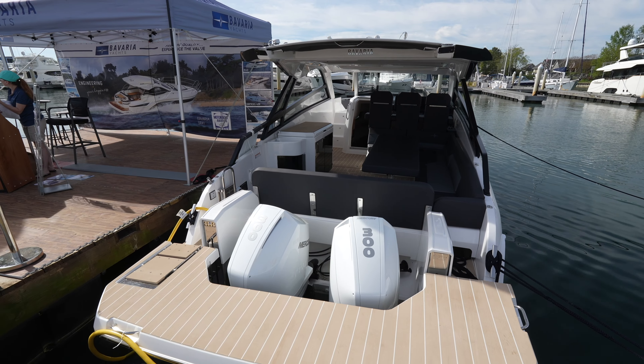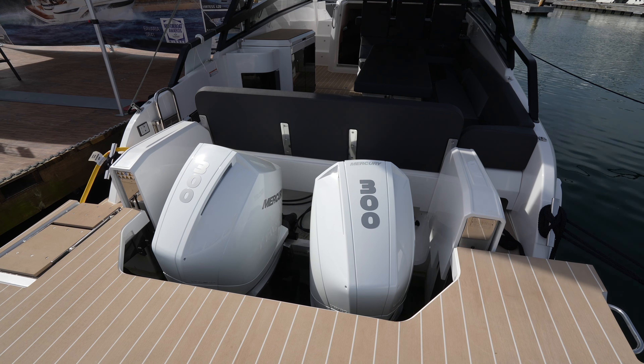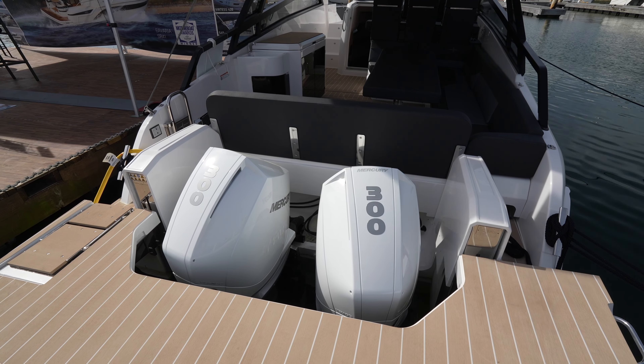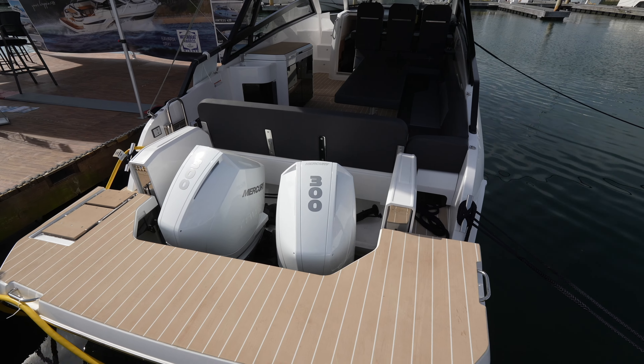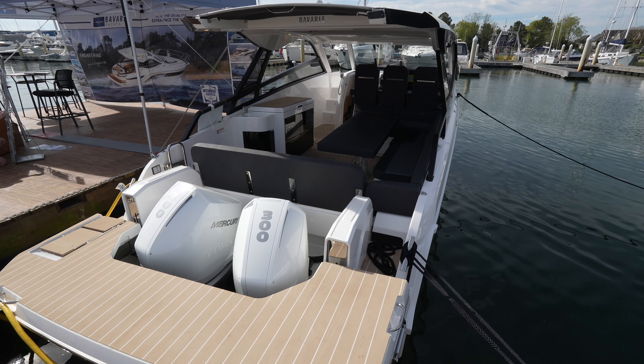This yacht is presented by S&J Yachts. As you can see right off the back you have two outboard motors — these are Mercury V8 engines, 300 horsepower each. This yacht is tremendously fast; I've read into the 40s for the top speed, around 40 to 45 knots.